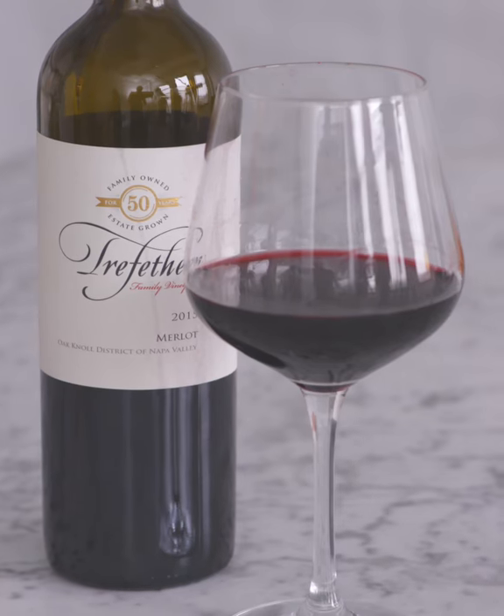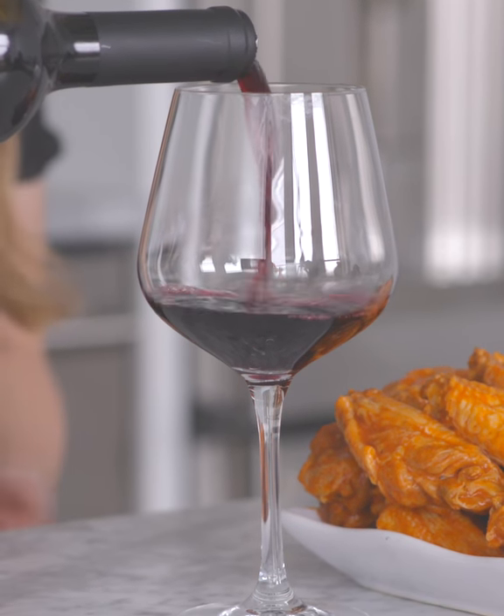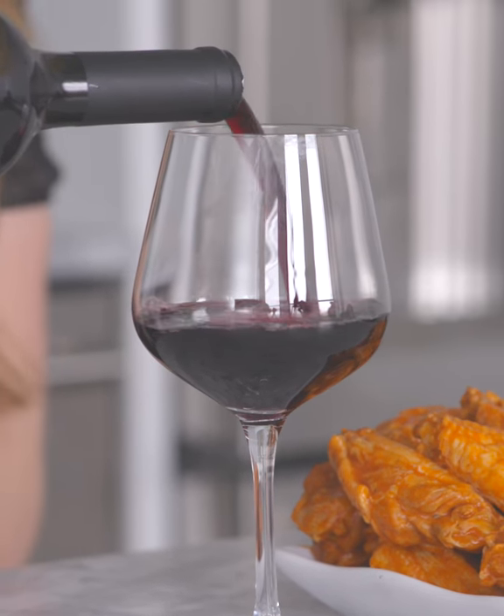A great red wine pairing for your chicken wings is a merlot. It is light bodied, but it still has some structure to it, and it has really great black fruit flavors. So imagine your blackberries, your raspberries, and your black currants. We want the chicken wing to be the star of this pairing, and we just want the merlot to be a good supporting character.